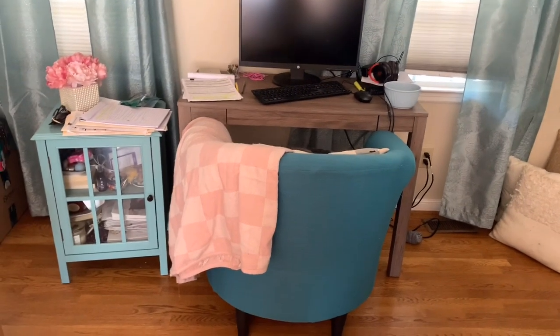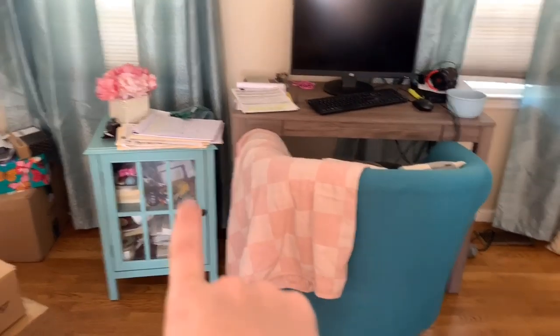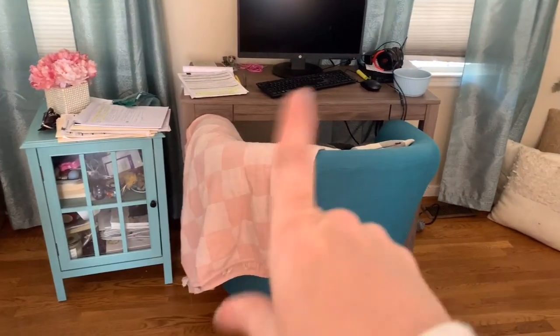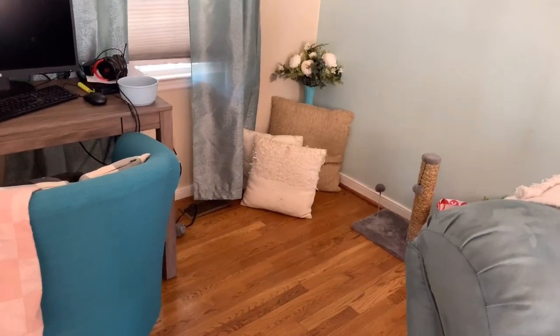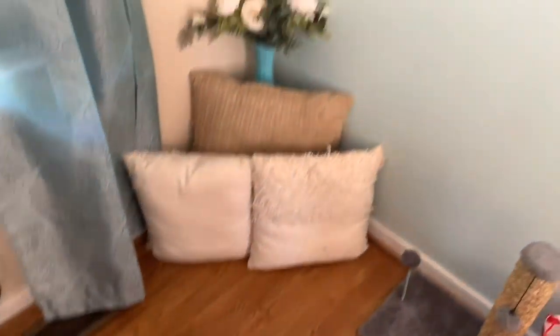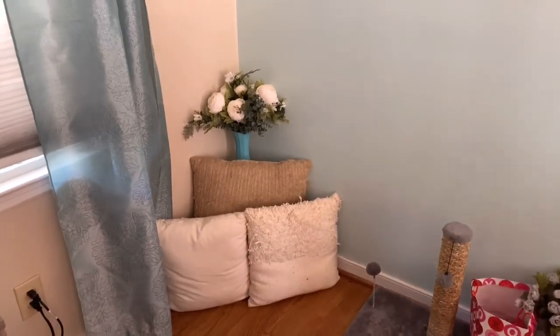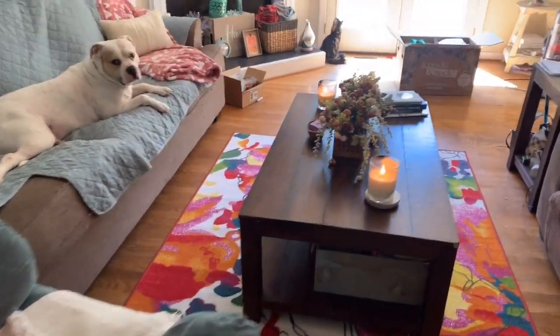Over here is my little workstation — ignore my chip bowl — but I just have a chair from my room down here. I pulled this over, put some flowers on it, got my paperwork and all on it. In the corner I just have a couple of pillows, the cat stuff — we have to clean some of this up. These are old pillows that I usually put covers over, and I just put some peonies in the corner. Overall, this is what we're working with.